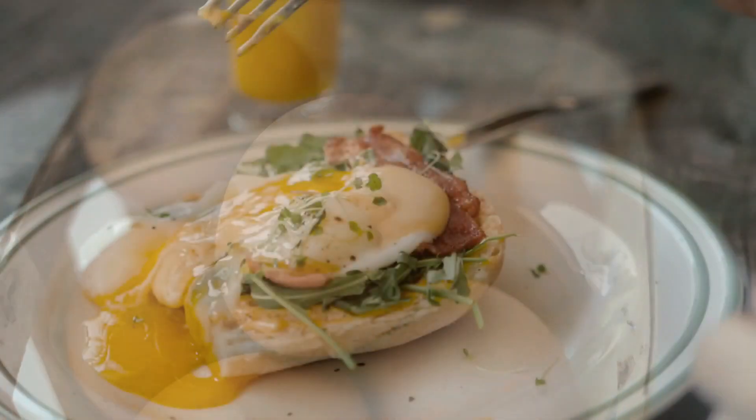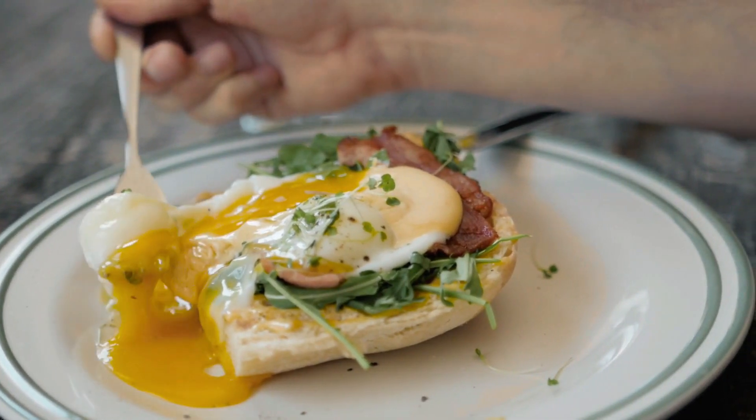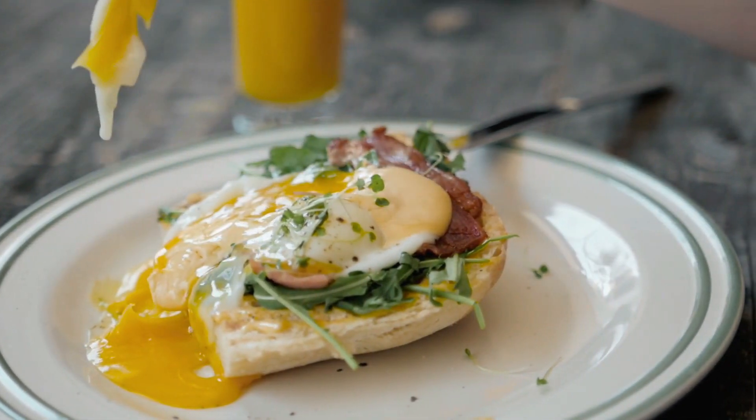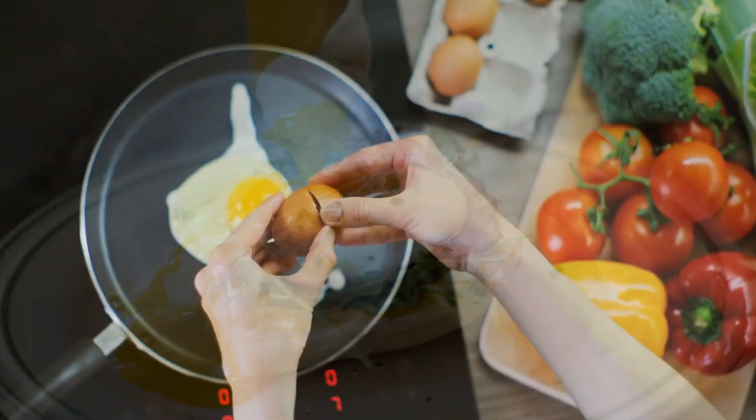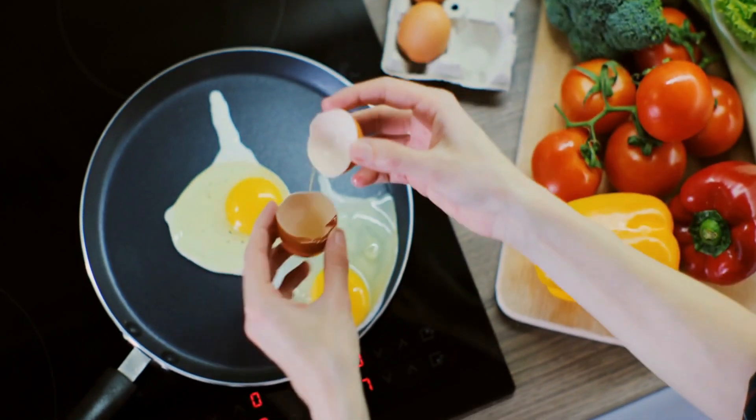Number 7. Eggs. Eggs are a fantastic source of lutein, zeaxanthin, and zinc, all of which are essential for maintaining good eye health. These nutrients protect the eyes from harmful light and reduce the risk of age-related vision loss.